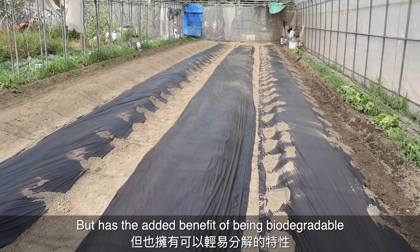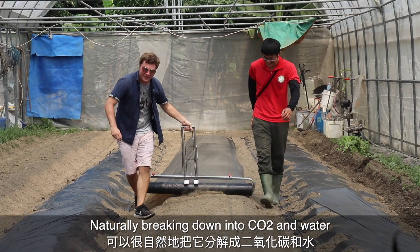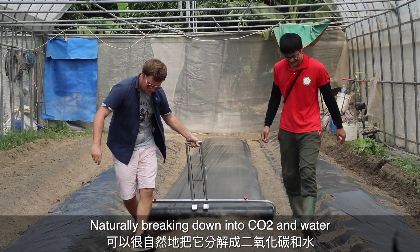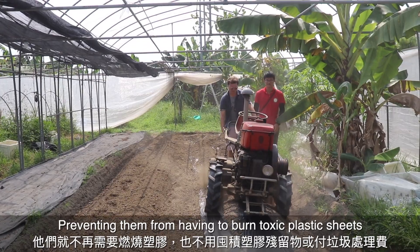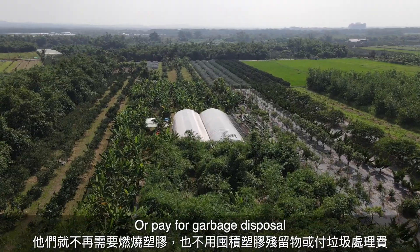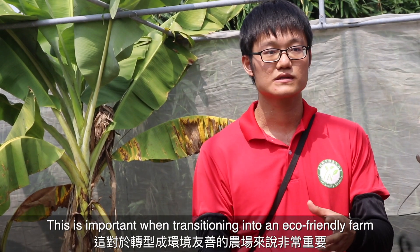He let me know that this material acts like a plastic to control weeds and to help disperse water, but has the added benefit of being biodegradable — naturally breaking down into CO2 and water — preventing them from having to burn toxic plastic sheets or pay for garbage disposal. This is important when transitioning into an eco-friendly farm.